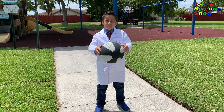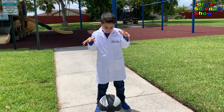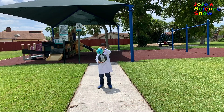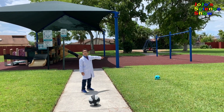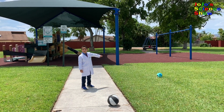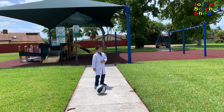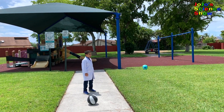You see how that basketball didn't bounce very high? Look at it. But look what happens when we bounce the two balls together. Did you see how high that bounced? Now let's see that in slow motion. Do you see how the bottom ball barely bounces at all, but the top ball bounces really high?